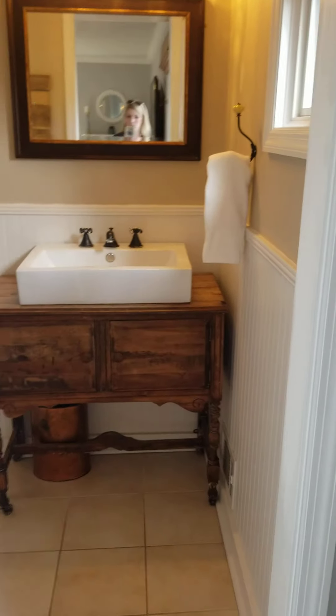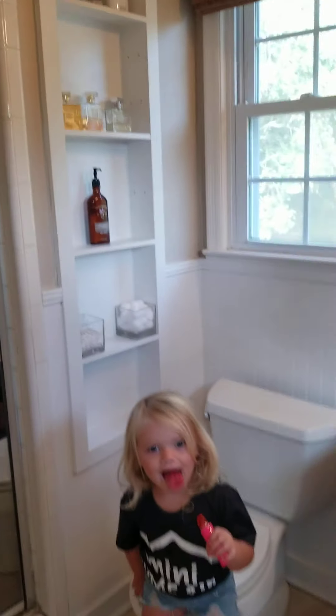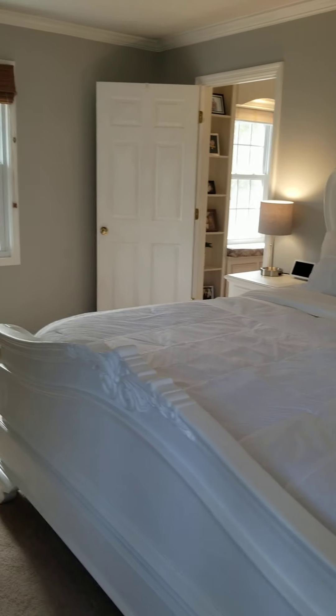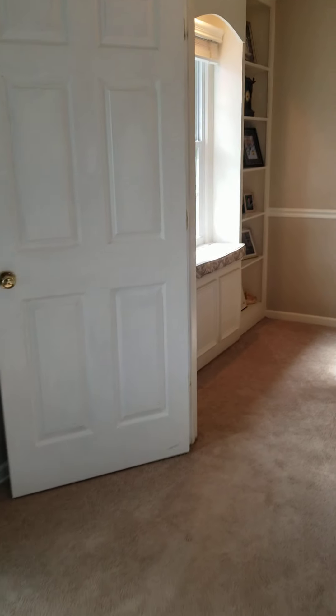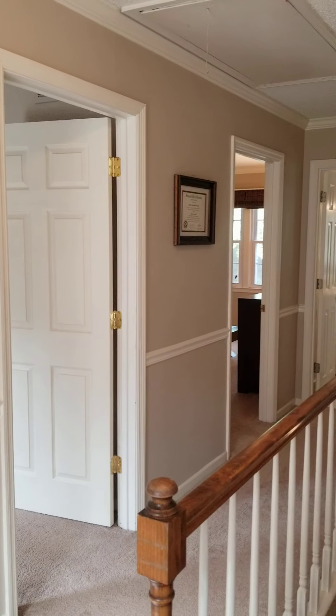Two closets in here. Master bath — it's just going to have a shower. Actually, this is a huge deep shower; you probably could put another shower head on the other side. Sorry for the extra verbiage with the little one — she's with me all day today.